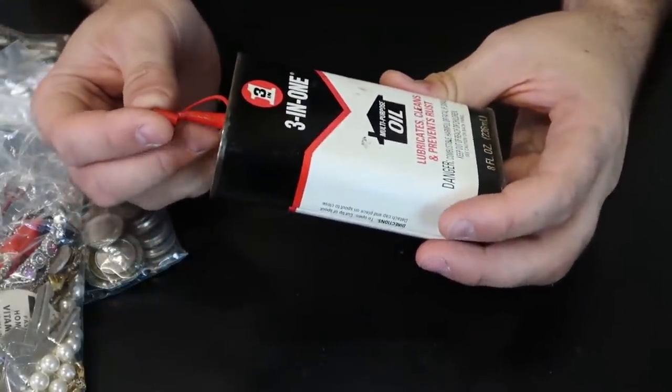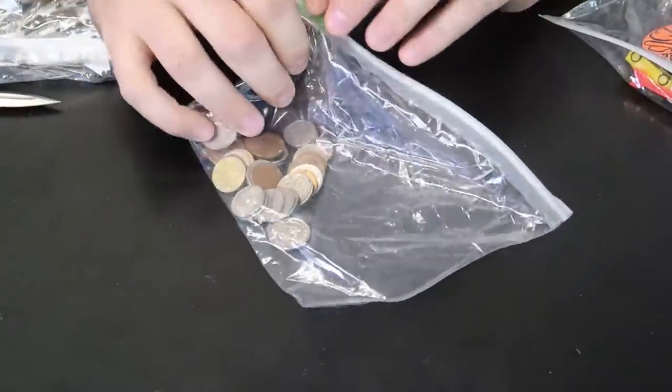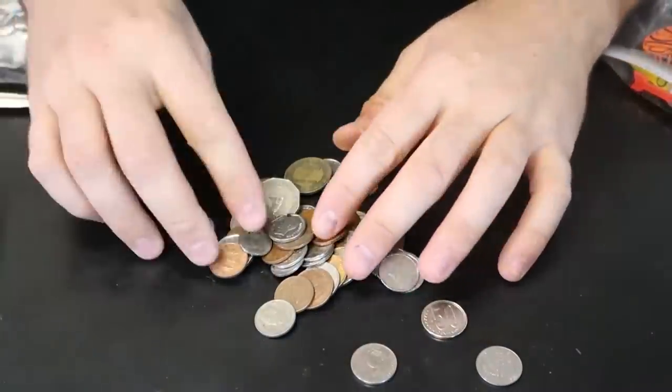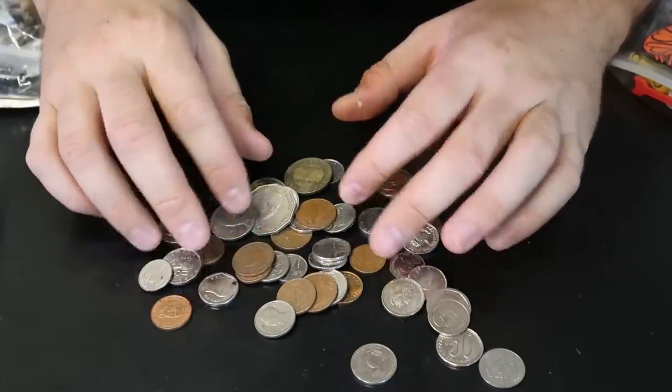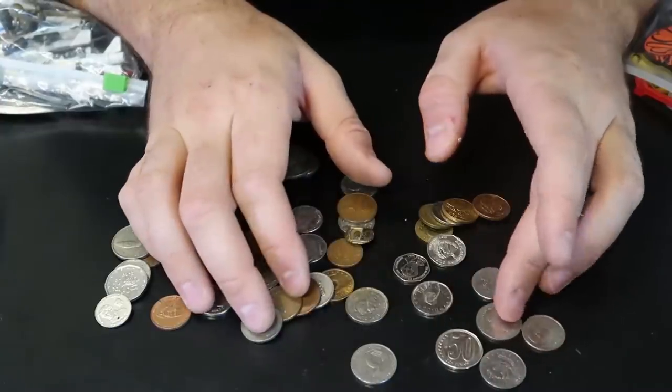Vintage oil can over here — people collect them for some reason. Look how many foreign coins. You can sell them pretty easily, 5 cents each, unless there's something like a Canadian dollar or stuff like that — you want to keep that.